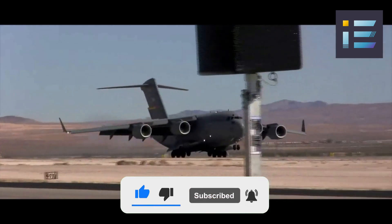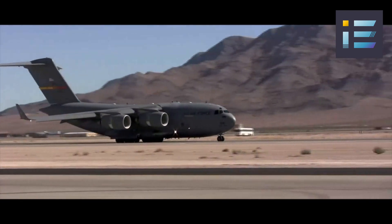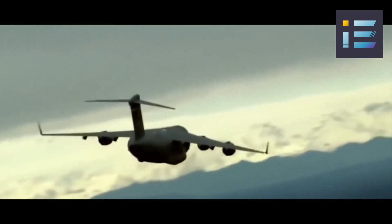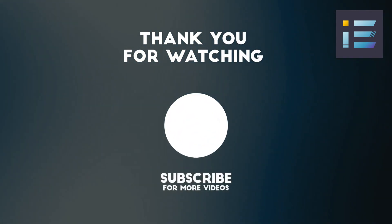The Boeing C-17 Globemaster III stands as a testament to engineering excellence and the adaptability required to navigate both military and civilian operational landscapes. Its history, specifications, engineering innovations, missions, maintenance practices, and future prospects collectively contribute to its enduring legacy.